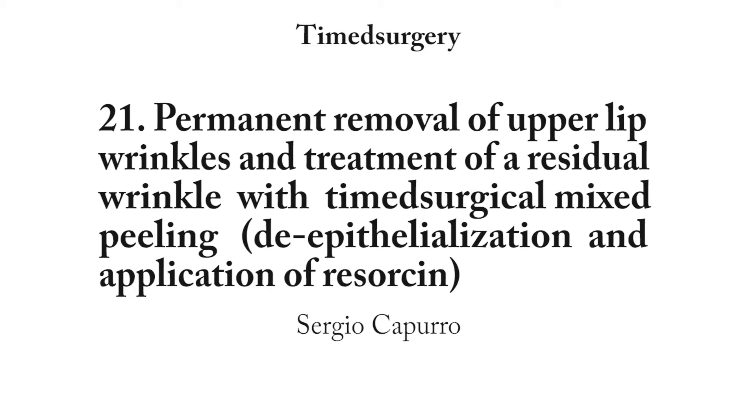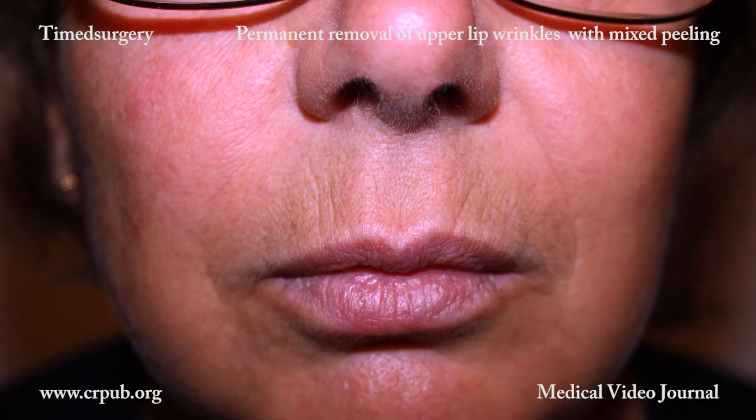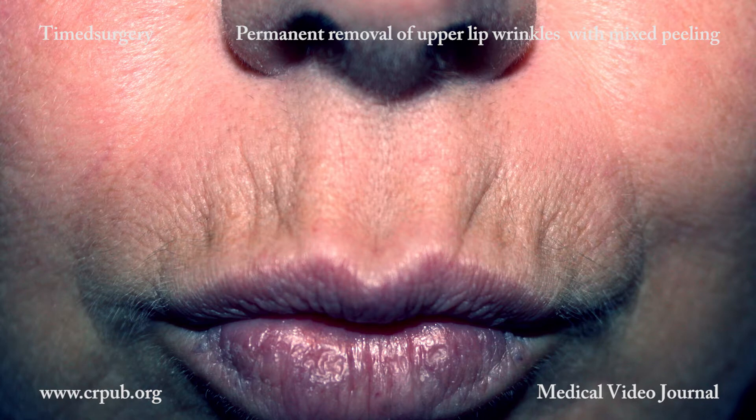Permanent removal of upper lip wrinkles and treatment of a residual wrinkle with timed surgical mixed peeling, de-epithelialization and application of resourcing. Timed surgical mixed peeling is the technique of choice for the permanent removal of deep wrinkles of the lip. Just one treatment is required for excellent results that last years.